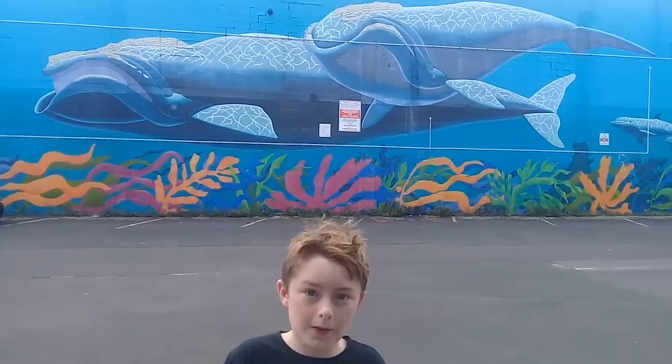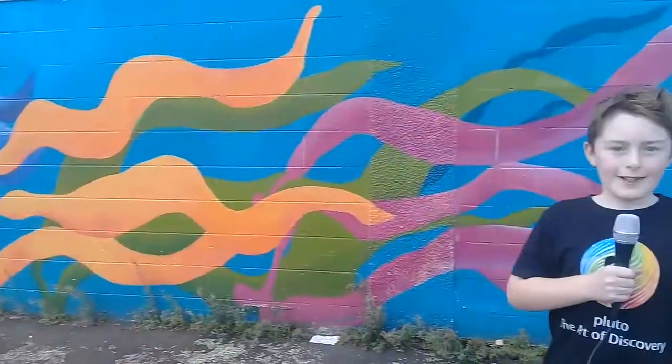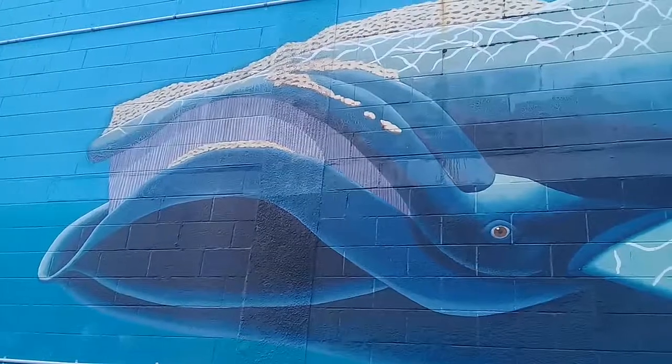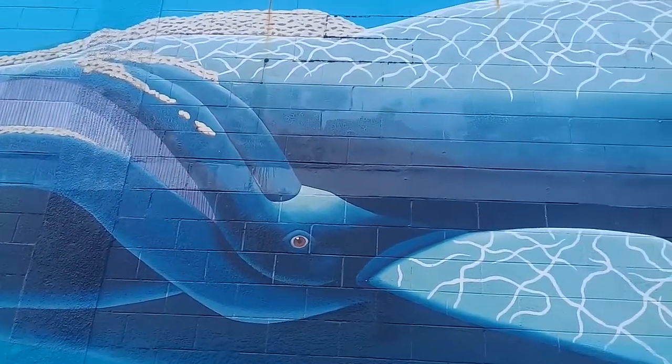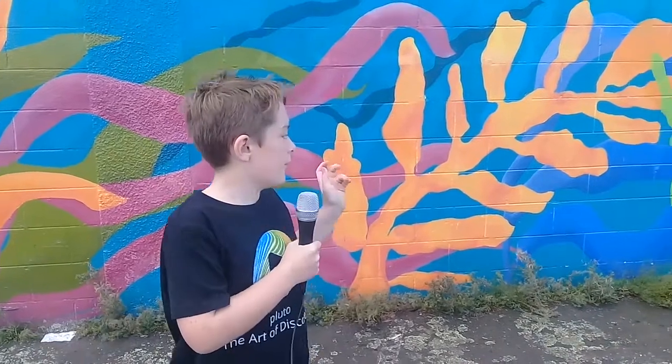Did you know that the right whale was once hunted for blubber? What I love about this mural is that it's teeming with life. You can look right into the eye of the whale, and you can also see that there are barnacles riding on the whale. And look at the coral — it's so beautiful.